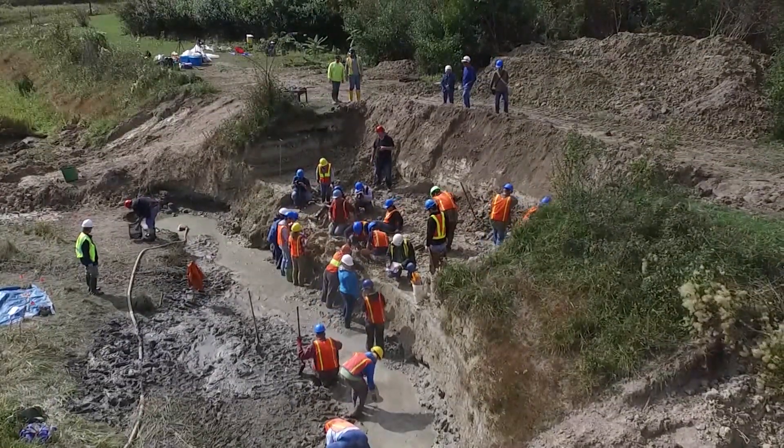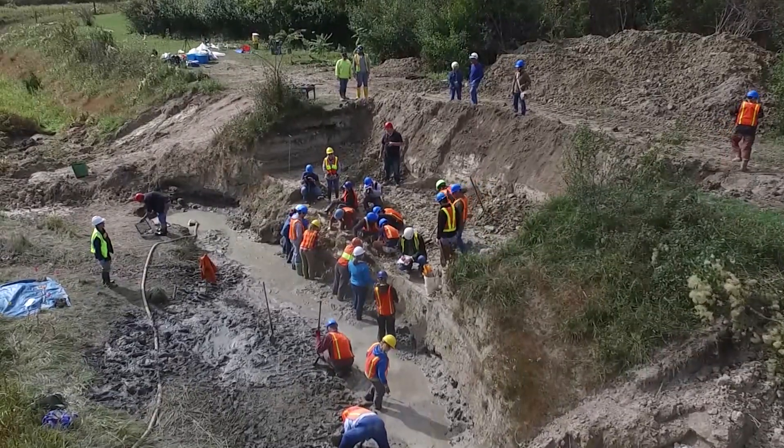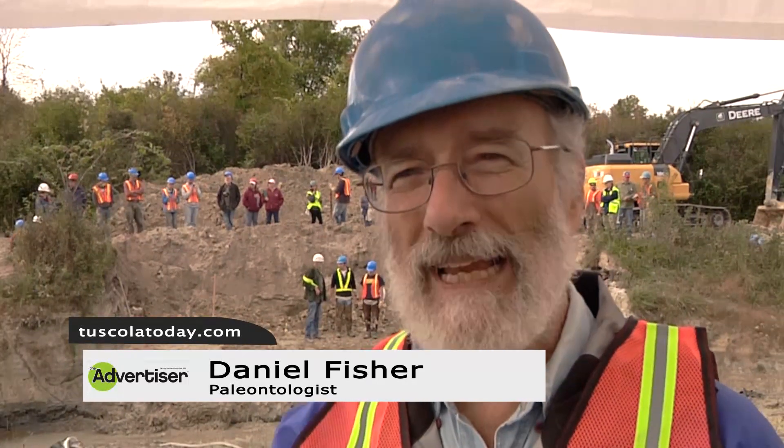We're here at the Fowler Center for Outdoor Learning and we're excavating a mastodon. It was found in 2014 by one of the teachers who works here and his class of high school students who were taking a nature walk. How many times does your nature walk deliver a mastodon skeleton?